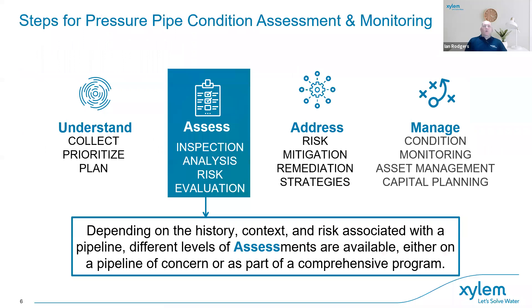There are four steps to the total network management process, but today Mike and I are going to focus on the assessment part: what inspection tools are available for your pipelines, what type of analysis and results you'll get, and how you can use that data for risk evaluation and better project planning.